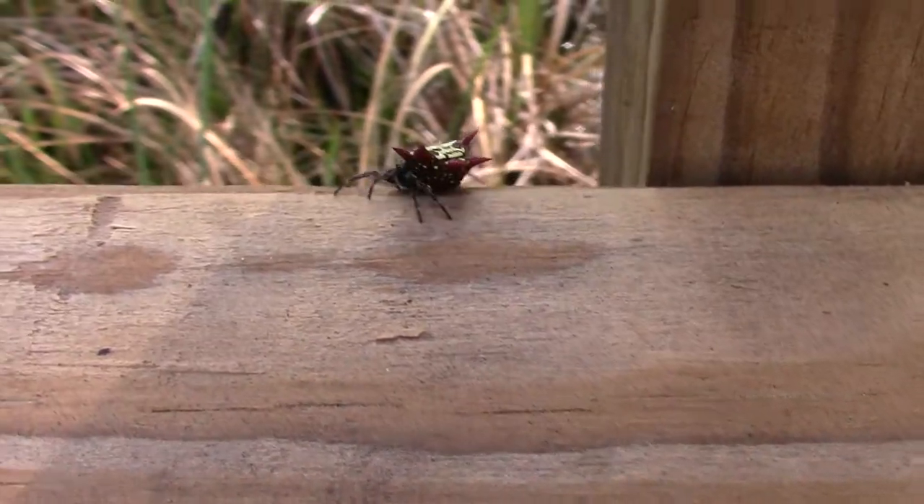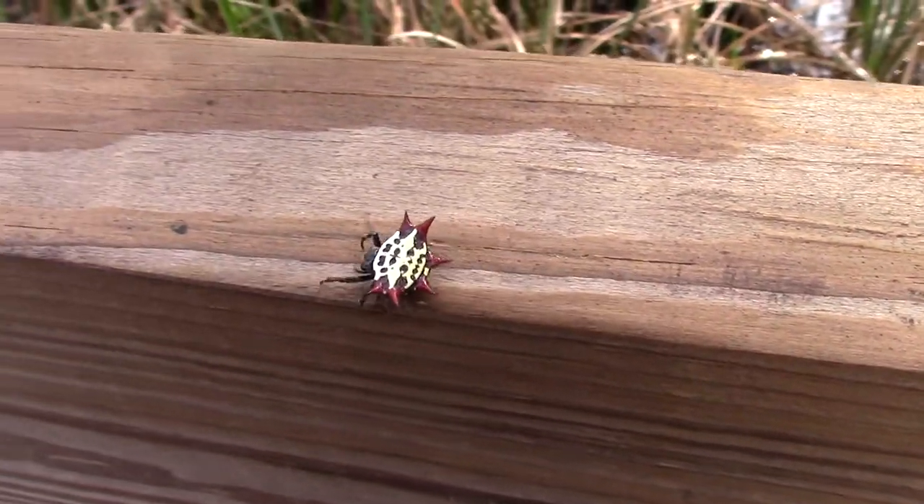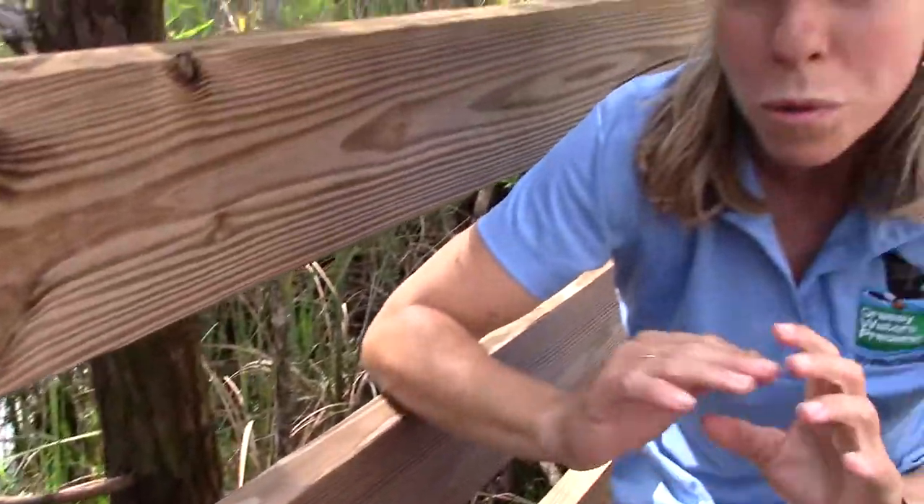Sometimes people are afraid of spiders and they want to kill them. But I hope you'll help protect spiders, because they're an important part of the ecosystem, and they protect us from being too overwhelmed by insects. Spiders themselves aren't even insects — insects have six legs like this, and spiders have eight.